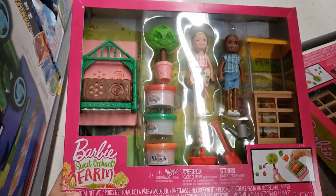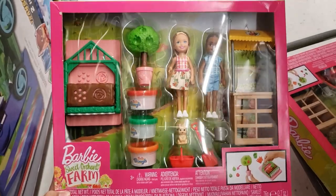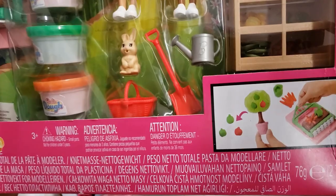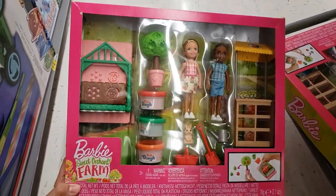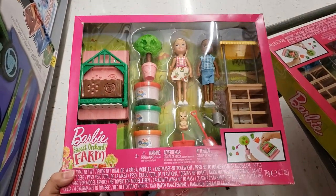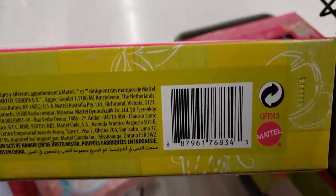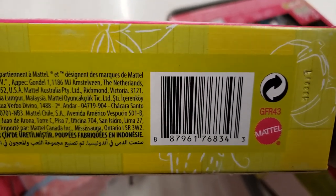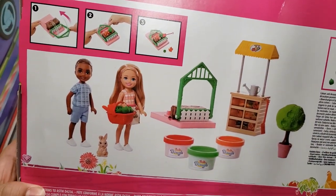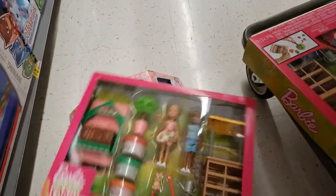I also found the Barbie Sweet Orchard Farm — I think it's Chelsea and her friend — a little playset that comes with Play-Doh-like accessories. This was originally $29.88. It said online it was limited stock, but when I came to the store there were six left. It went from $29.88 to only three dollars. This would be a really nice gift for only three bucks — that is a steal!